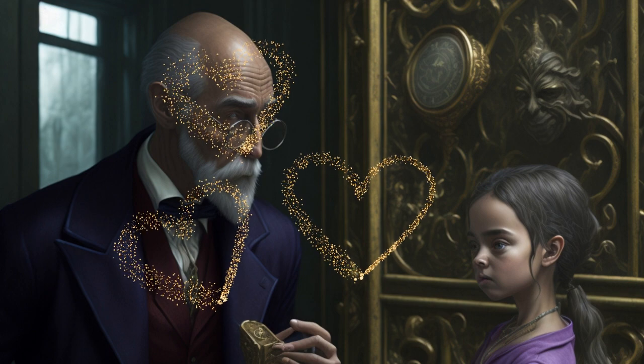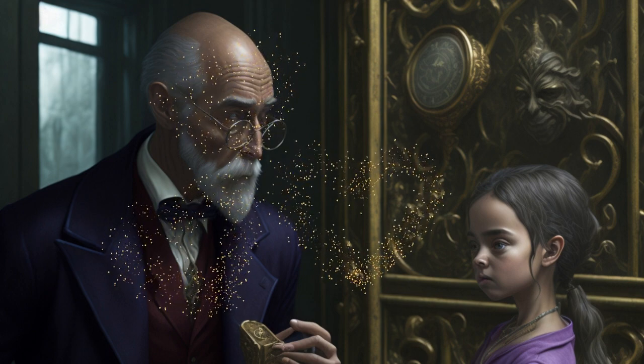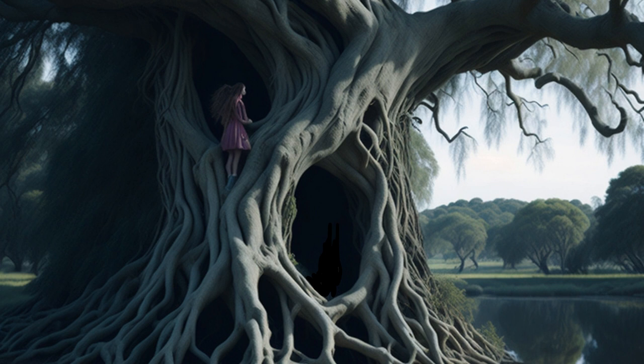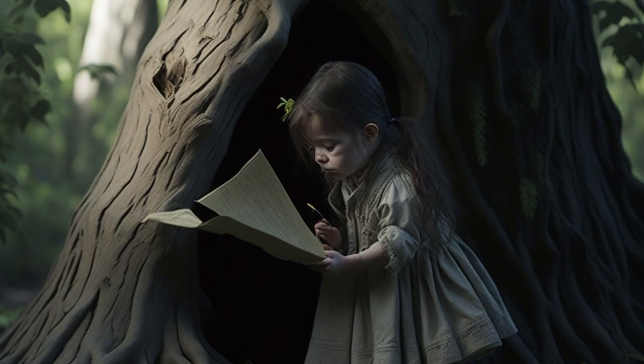With newfound determination, Lily raced to the riverbank where the old oak tree stood tall and majestic. As she approached, she noticed a hidden compartment within the tree's trunk. Inside, she discovered a tiny parchment with another riddle: 'Through the meadow, where flowers bloom, find the key that dispels the gloom. In the enchanted garden, secrets reside. Unlock the past with the key you'll find.'